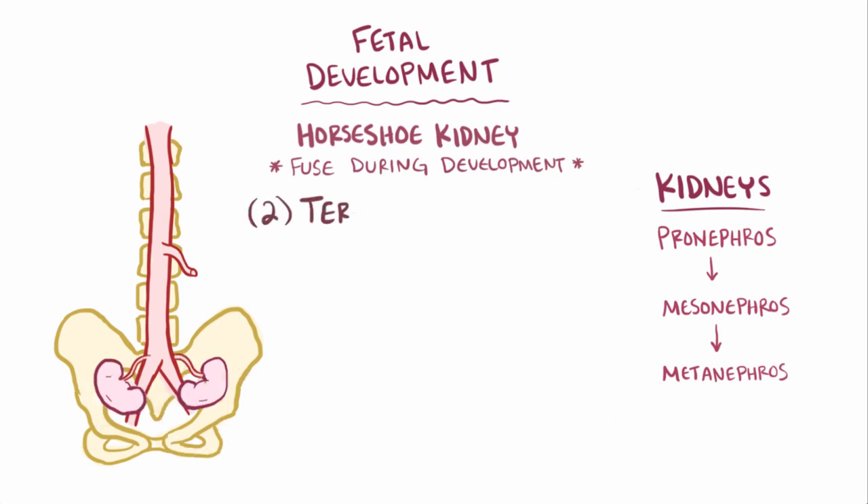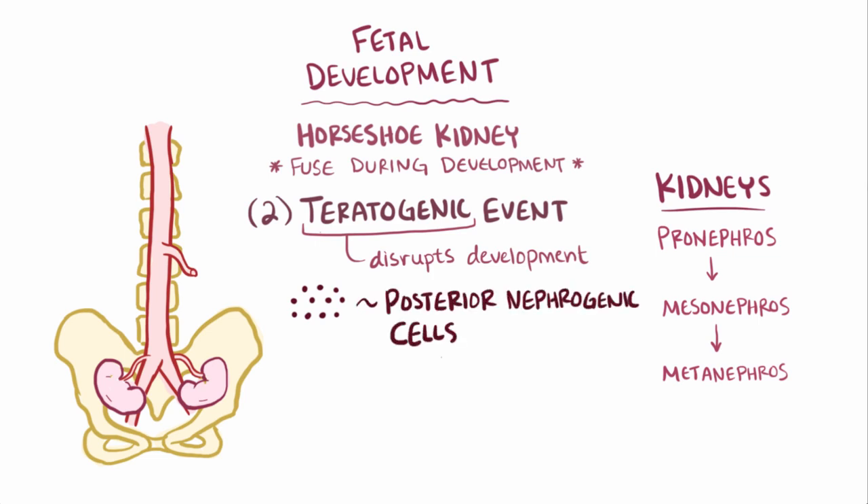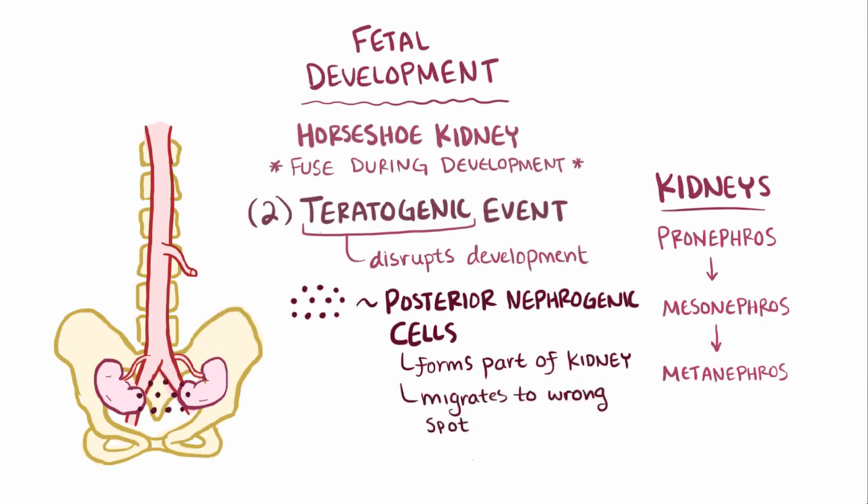The other theory involves a teratogenic event — teratogenic means something that disrupts fetal development in some way. In this case, it's thought that the posterior nephrogenic cells, which are cells that help to form part of the kidney, migrate and rendezvous in the wrong spot, and therefore again form an isthmus connecting the two kidneys. But this time, since the isthmus is composed of kidney cells as opposed to connective tissue, it's called a parenchymal isthmus.